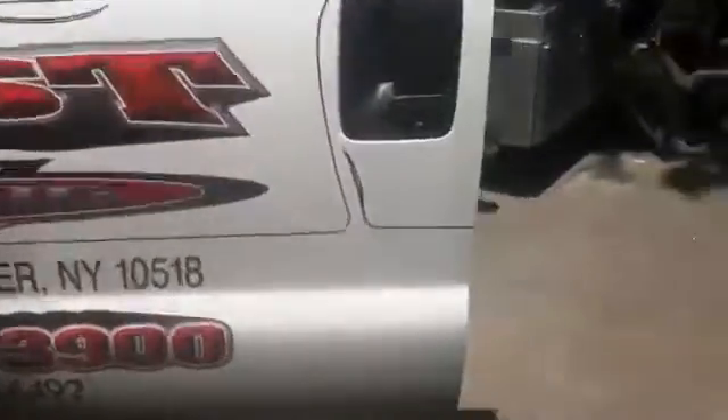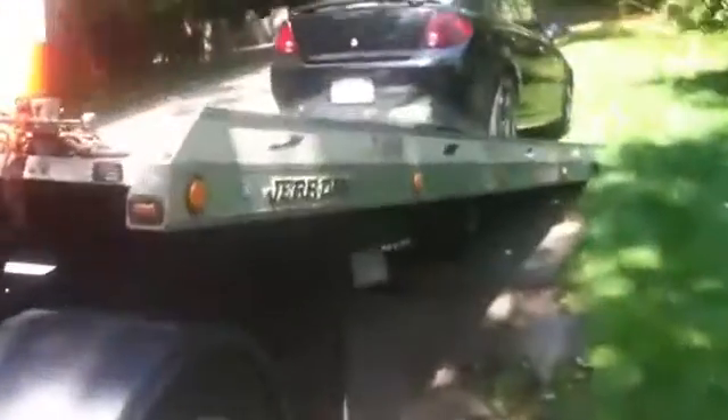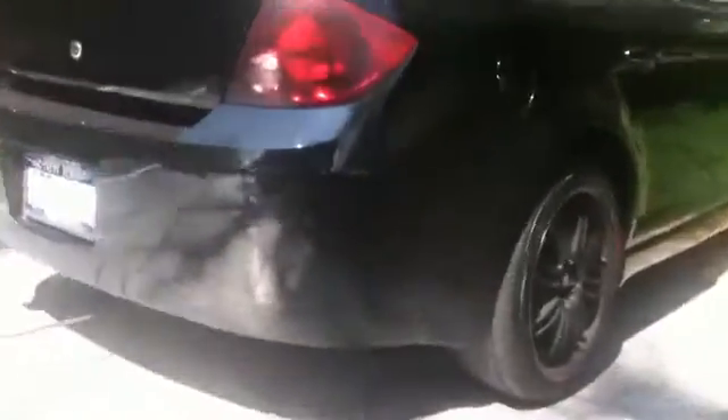This is East Tulling — towing a 2007 Cobalt SS in Chappaqua, New York. The Cobalt has little things in the frame that you can put your hooks in.